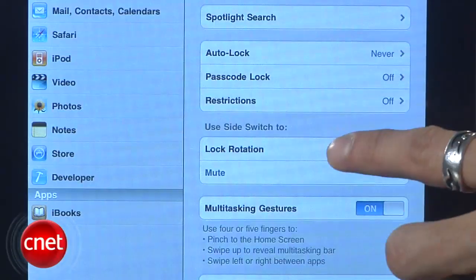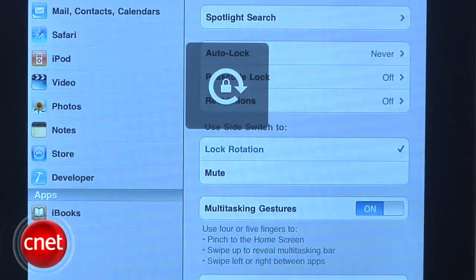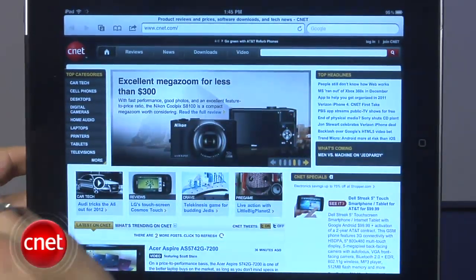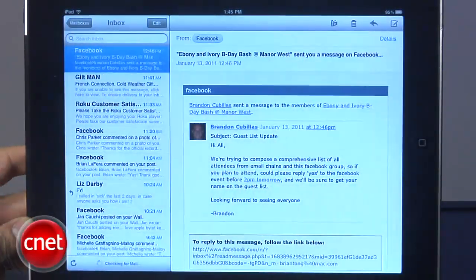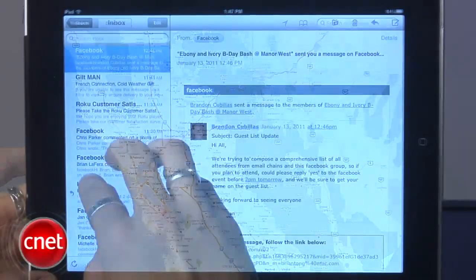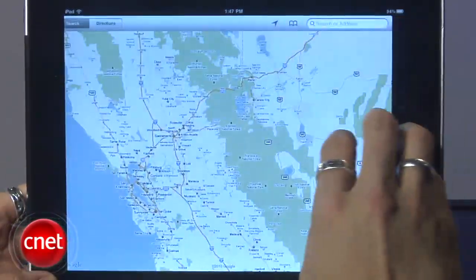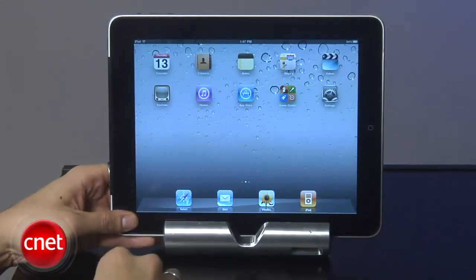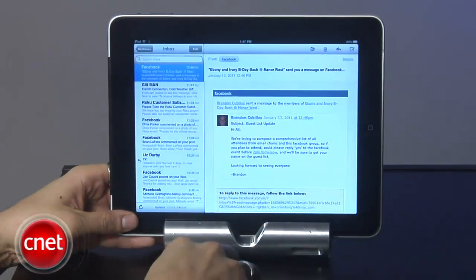Now the sweetest feature is support for four finger and five finger multi-touch gestures. You can now switch between all of your open apps with a swipe to the side with four fingers and you can go back and forth between your apps. Some of them might take a little time to load while you switch, but this is still the developer's build. Now if you want to close an app and return to the home screen, pinch your four or five fingers together and it will return to the home screen.